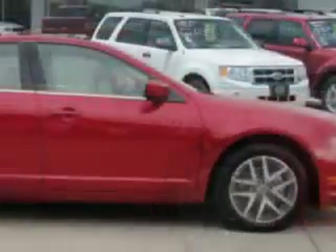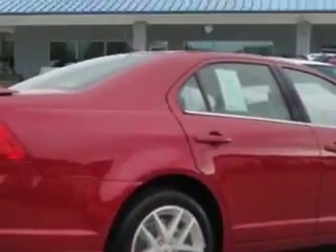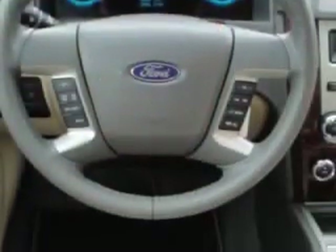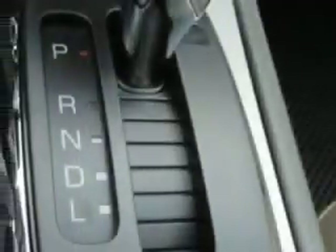Imagine driving this red candy metallic tinted clear coat 2012 Ford Fusion SEL with a 4 cylinder engine and an automatic transmission. Enjoy 33 miles to the gallon on this great car with leather trimmed upholstery, electronic stability control, cruise control, power steering, power door locks, power windows, a power passenger seat and more.